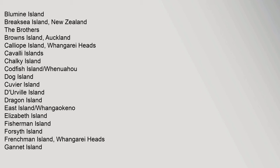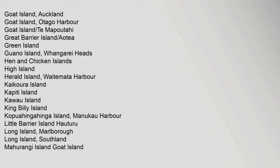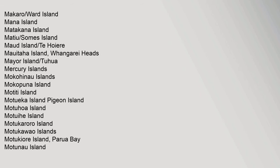Continuing the list: Fongo Kino, Elizabeth Island, Fisherman Island, Forsyth Island, Frenchman Island, Pongarei Heads, Gannett Island, Goat Island Auckland, Goat Island Otago Harbour, Goat Island Te Maputahi, Great Barrier Island Aotea, Green Island, Guano Island Pongarei Heads, Hen and Chicken Islands, High Island, Herald Island Waitemata Harbour, Kaikora Island, Kapiti Island, Kawao Island, King Billy Island, Kopua Hinga Hinga Island, Manukau Harbour, Little Barrier Island Houturu, Long Island Marlborough, Long Island Southland, Mahurangi Island Goat Island.